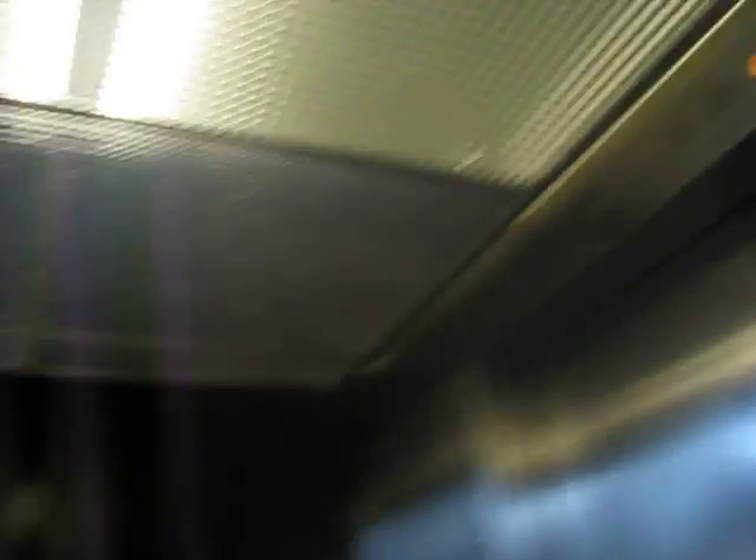Nice dinner bell. I heard the dinner bell. It's a nice elevator. Beautiful office building. The people here are very nice. We actually have permission to film this video.